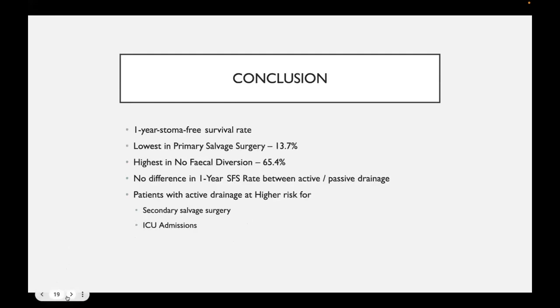Overall, this study found one-year stoma-free survival rates for four treatment modalities: lowest in primary salvage surgery at 13.7%, highest in the conservatively managed no-stoma group at 65.4%. No difference was found in stoma-free survival between the active and passive drainage groups, but patients who underwent active drainage had a higher risk for secondary salvage surgery and ICU admission.